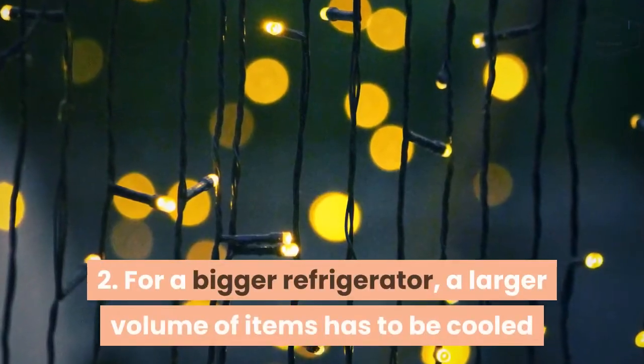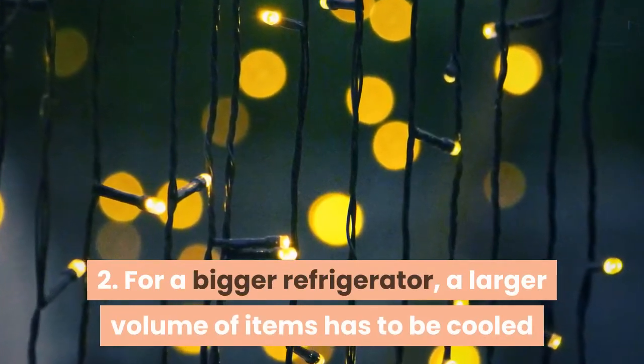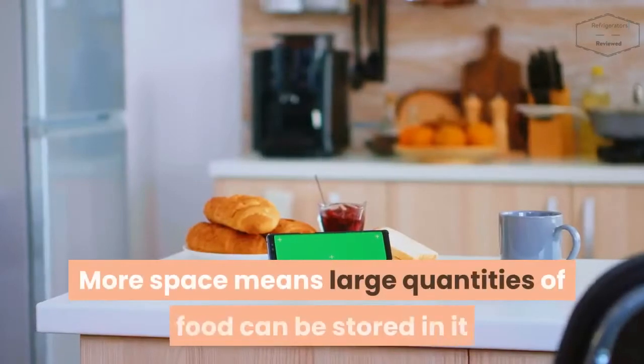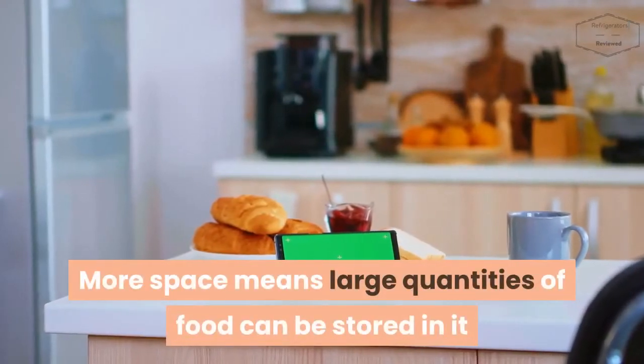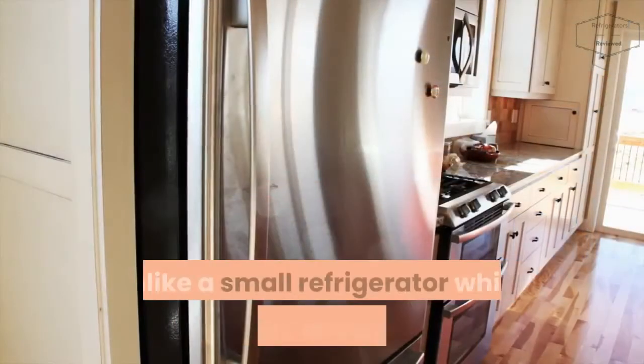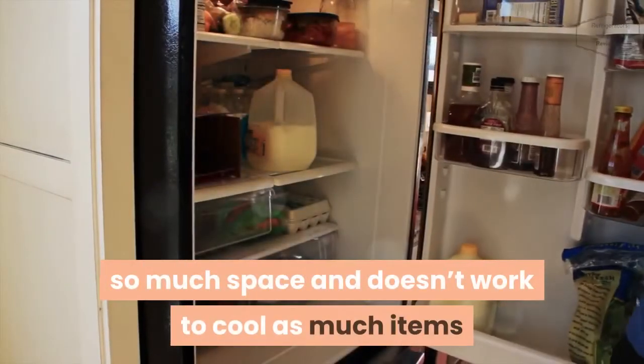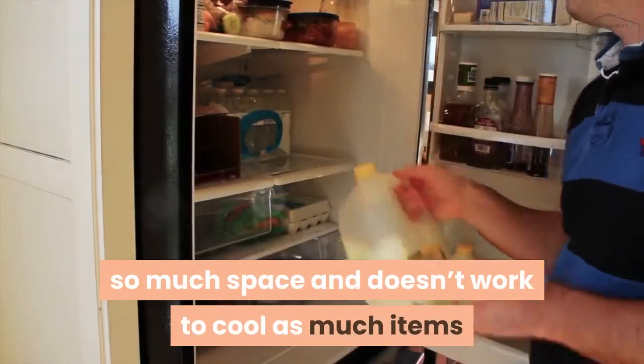Second, for a bigger refrigerator, a larger volume of items has to be cooled. More space means large quantities of food can be stored in it, unlike a small refrigerator which probably doesn't have as much space and doesn't work to cool as many items.